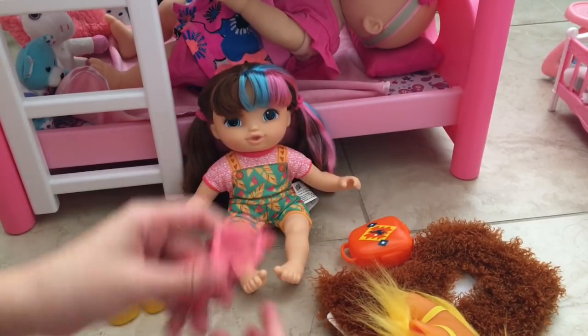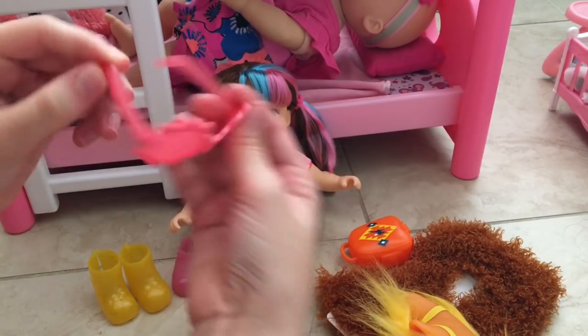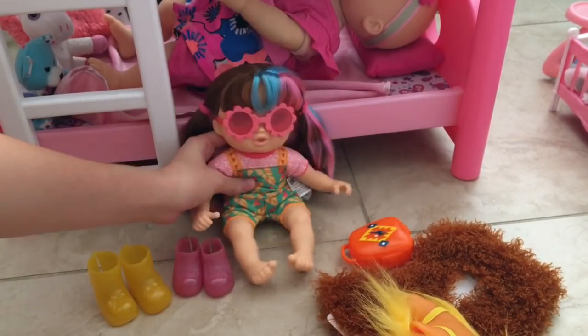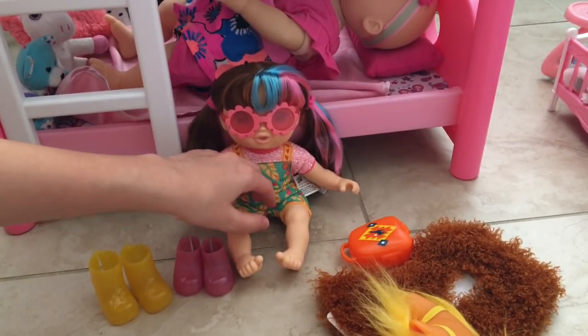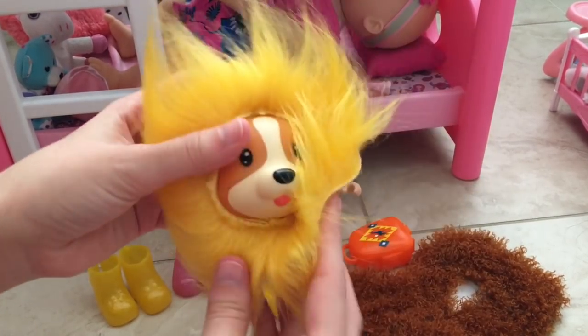Then she comes with some flower sunglasses — they're all red, or kind of a pinkish color. Look at how cute — she has her very own sunglasses, perfect for the summertime! And then of course she's got her bottle — she just has a yellow bottle.